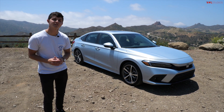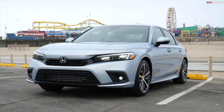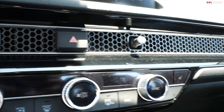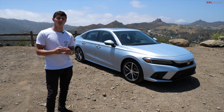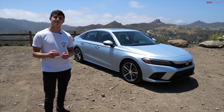How's it going, everyone? In this episode of TFL Car, we're taking a look at the brand new 2022 Honda Civic. We're going to check out the brand new styling, the updated interior, and this car even has refreshed suspension and refined engine options. So the question is, is this the best Honda Civic of all time? Let's find out.